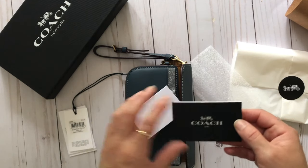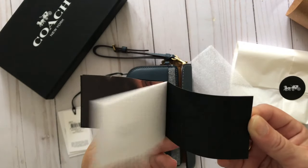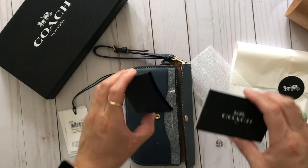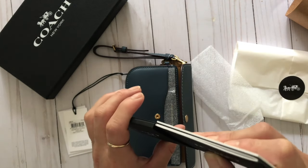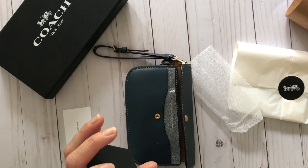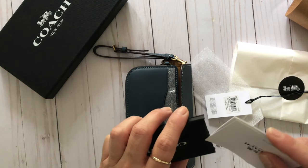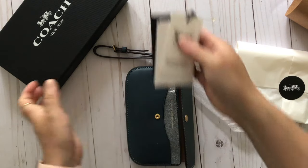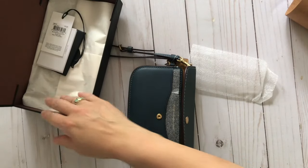Oh — a certificate of authenticity! It's a nice thick card. There are also some other documents — these are really fancy things that I don't get when I go to the outlet. There's like a little book too. I'll put all those things together and save them for when I want to sell this, because it's a lot easier to sell something when you can prove it's authentic.